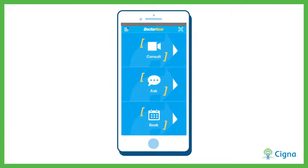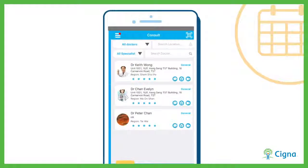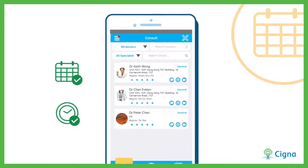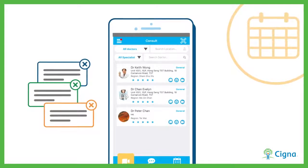Here, you have the option to either see a doctor immediately or book one for later on. To book a doctor later, just choose your preferred medical professional, followed by a time and date. An automatic appointment reminder will be sent out one day, one hour, and 15 minutes prior to your appointment.